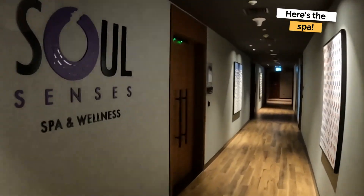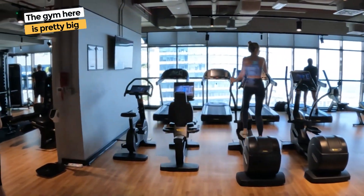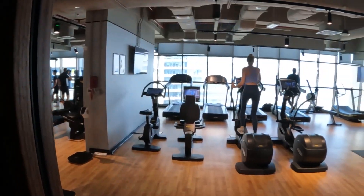There's a spa here. This is the gym — it's a nice size gym, actually pretty big. I don't want to go in and scare people, so I'm going to show it from here.